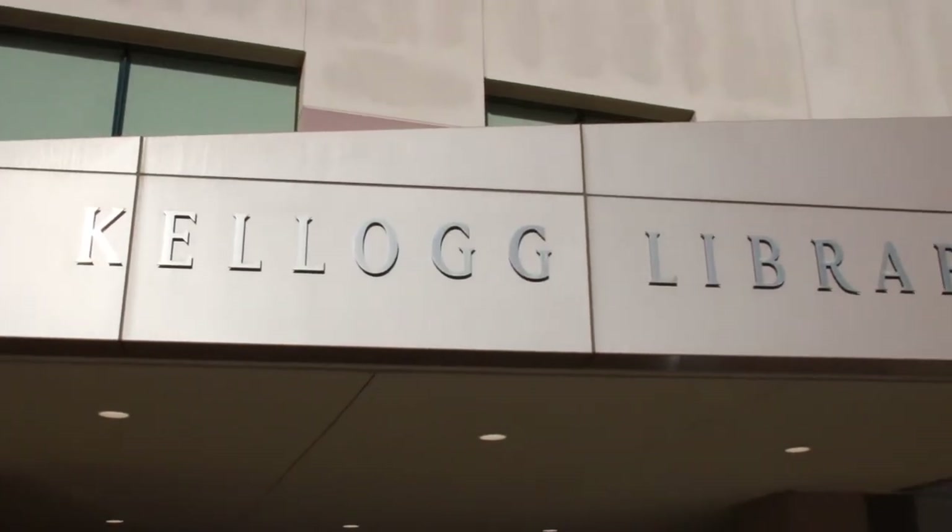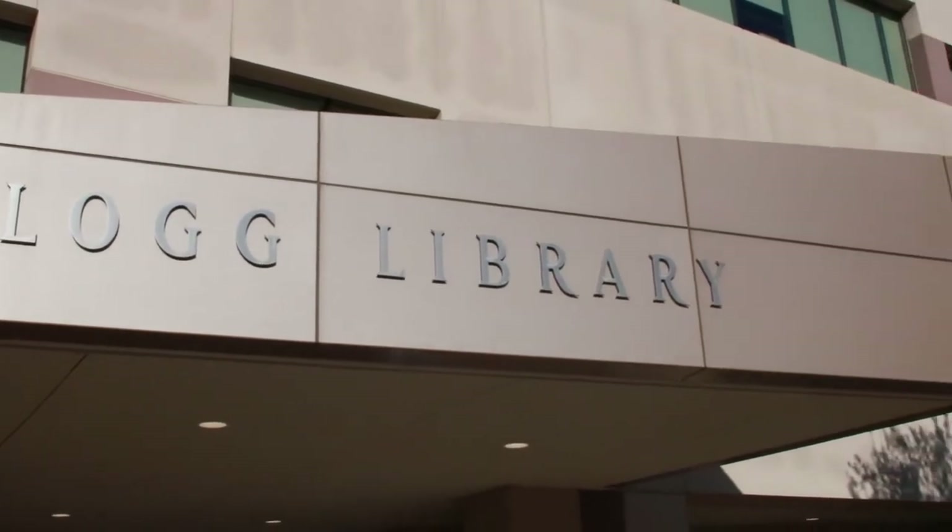Hello Cougars, this is Luke and today we have a big one for you. We are touring the Kellogg Library — and we're not just touring the first floor, not just the second floor, we're touring each floor. I'm going to tell you everything you need to know about the library. You usually enter on the third floor, but we're going to start at floor number one.